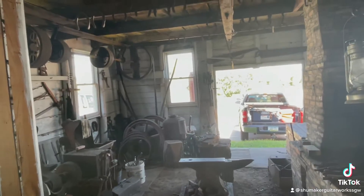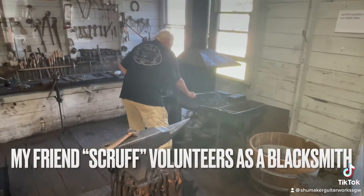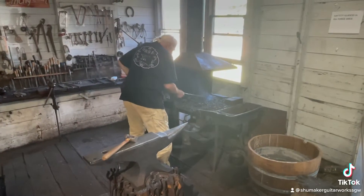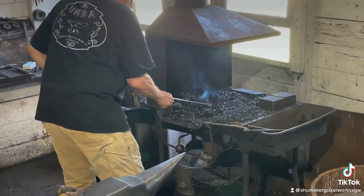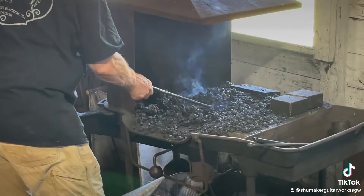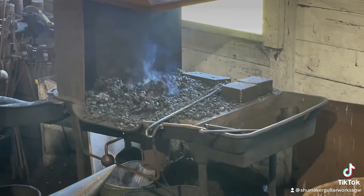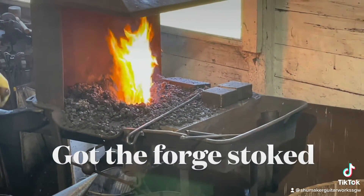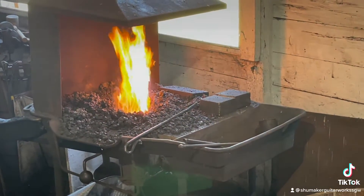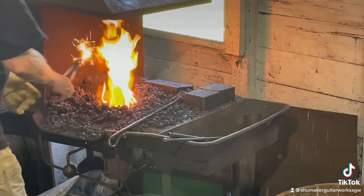It gets the coals hot. See how thick the wood is on the floors? Used to bring horses in here and shoe them. Really? Yup. That's why the floors are so thick.